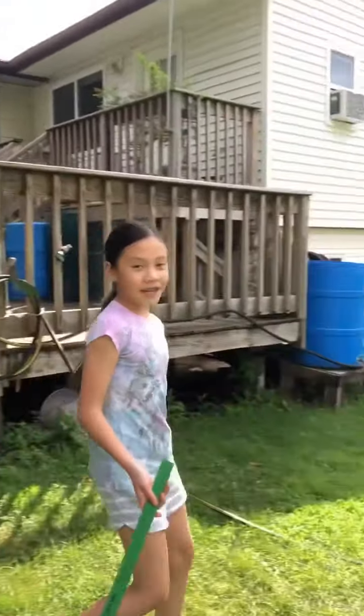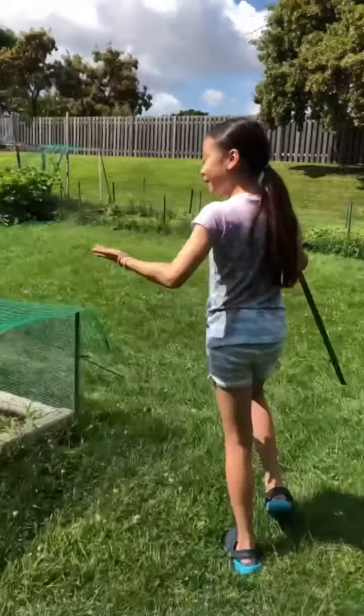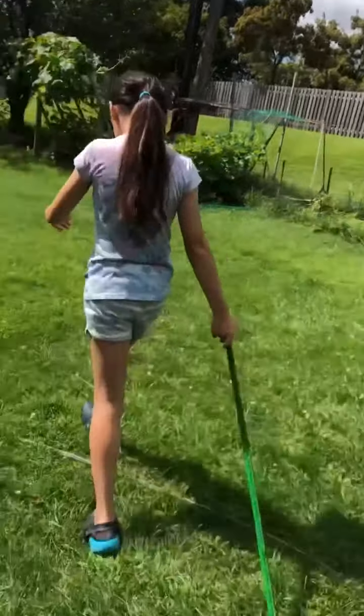Now let's have hammock time. Toddler gardener and little gardener won't be on the hammock, so he can finally be on the hammock. And I'm not trying to be mean to toddler or little gardener, but this episode might be a bit more peaceful. We don't have to chase him around.